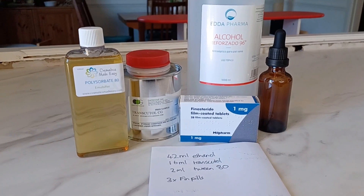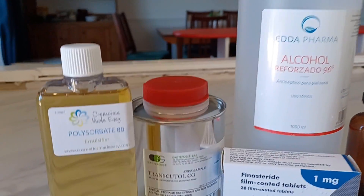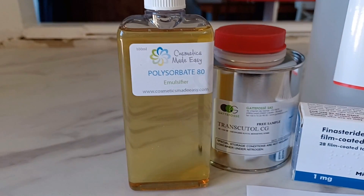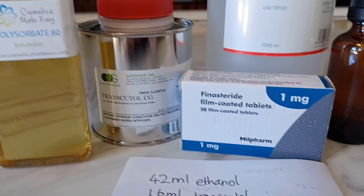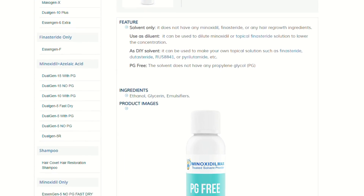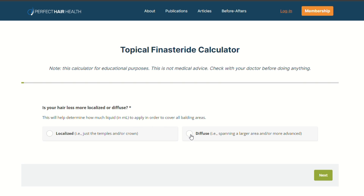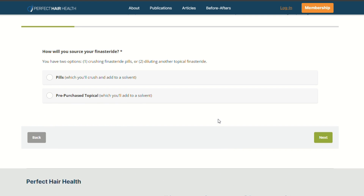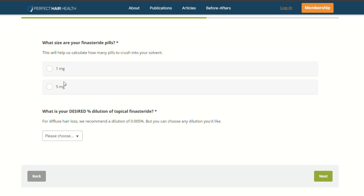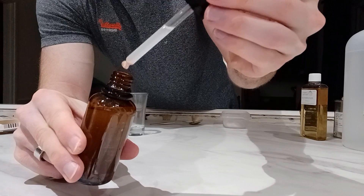As for the topical solution, retail versions of topical finasteride are quite pricey, so I opted to make my own. It took me a while to source the ingredients, but with a combination of 96% alcohol, transcutol, and polysorbate 80 (aka tween 80), I made a mixture which I could use as a base to add my crushed finasteride pills. If you're lucky enough to live in the US, the Minoxidil Max website sells a product called PG3 solvent which can be used to make your own topical solution. The website Perfect Hair Health hosts a topical finasteride calculator, and based on my answers it suggested a low strength solution equivalent to 0.1 milligrams per day, which I could apply with a one milliliter dropper.